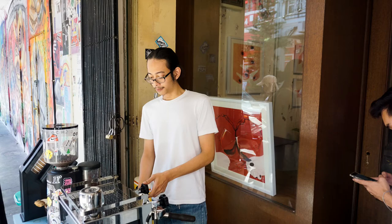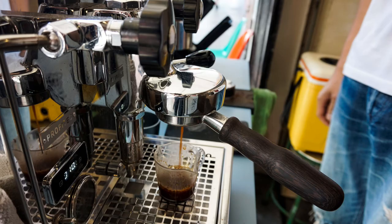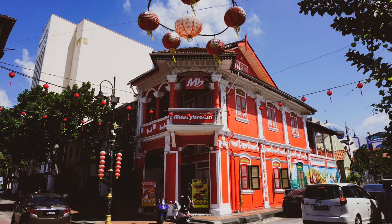Next is the coffee shop where you can drink coffee while watching the art. And the last one in this area is the vintage Mary Brown building.